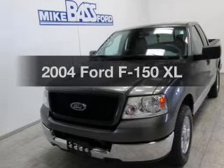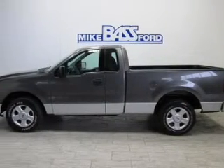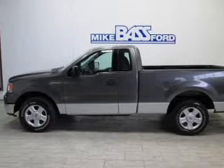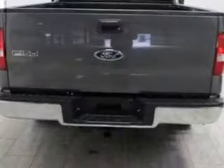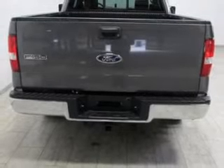Get noticed in this 2004 Ford F-150. If you're looking for an automobile with great attributes, look no further. The powertrain includes rear-wheel drive with a powerful eight-cylinder engine that responds smoothly to its automatic transmission.